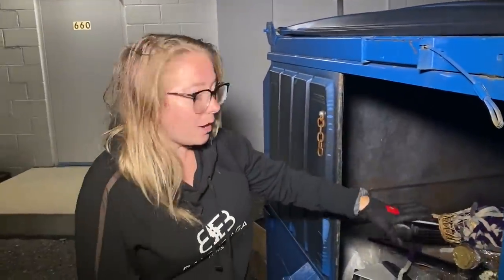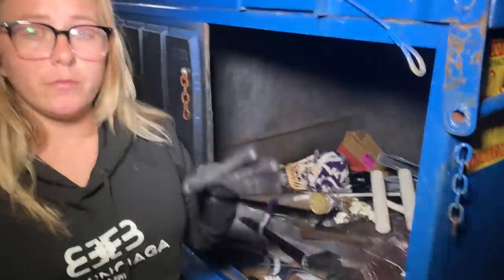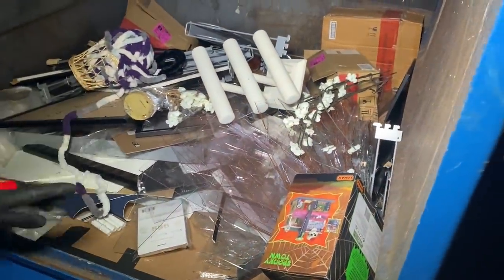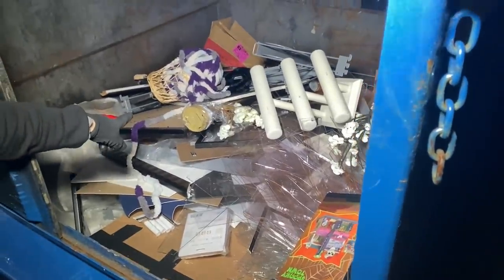Hey guys, welcome back to the channel, we hope you are all doing well. We just pulled up to the Michaels dumpster. There's quite a bit of stuff in here — there's a ton of glass so I definitely have my grabber handy. We've already been to about three or four different dumpsters and haven't found anything. We're still planning to check a couple more places, but as you can see there is literally a ton of glass and a couple random things. It looks like the glass is from picture frames.